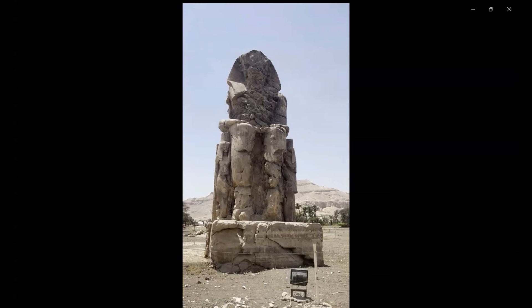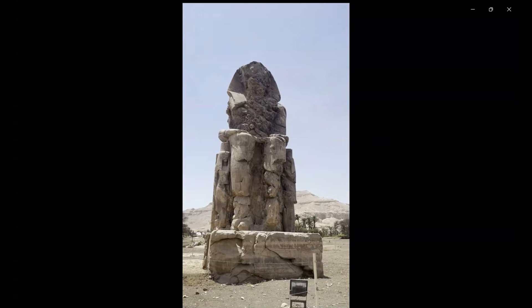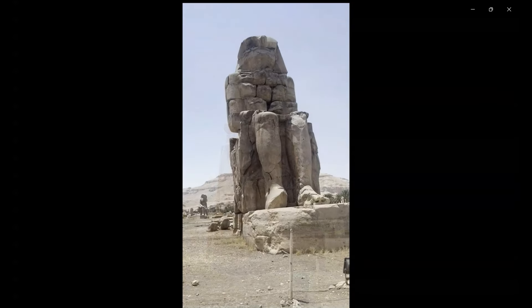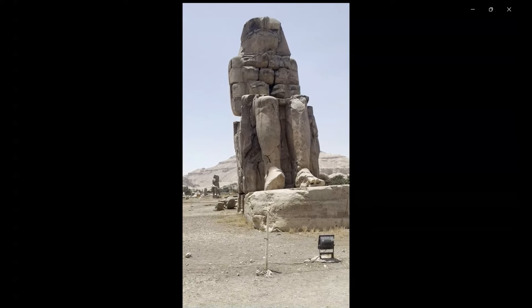Sadly, both statues are quite damaged, with the features above the waist virtually unrecognizable — but still very, very impressive.